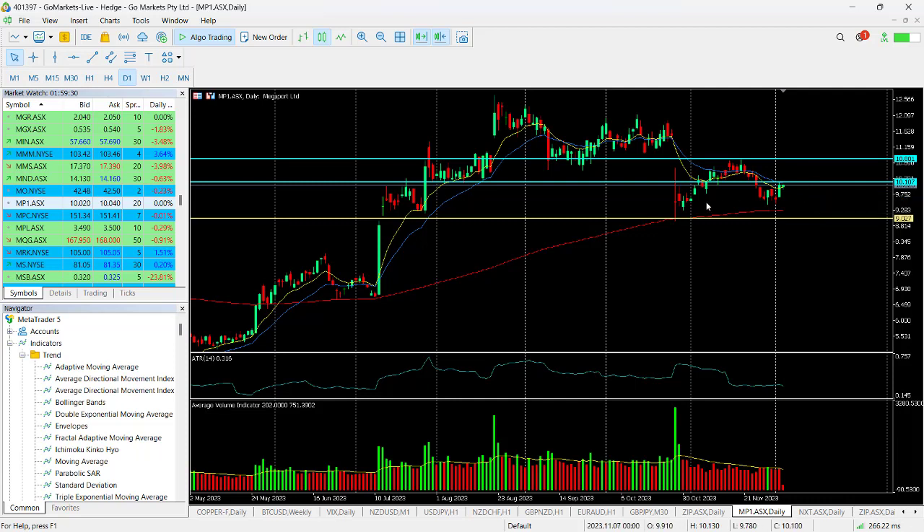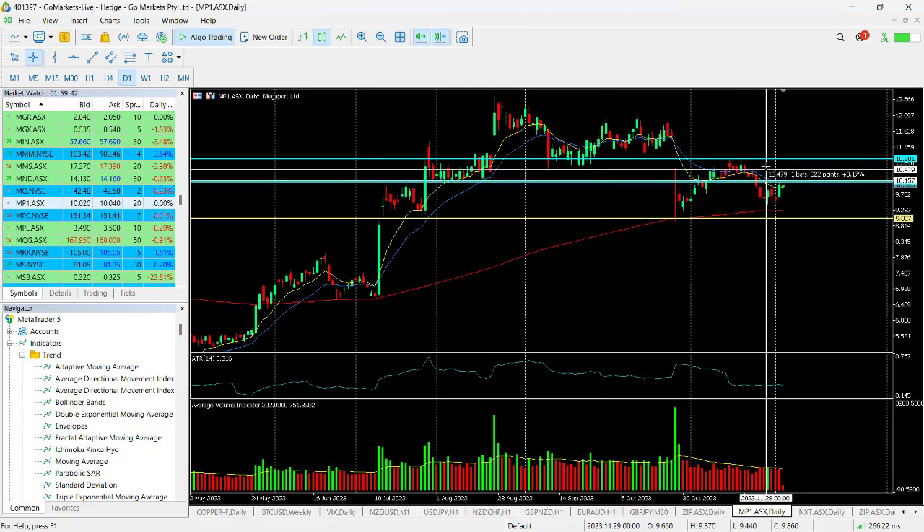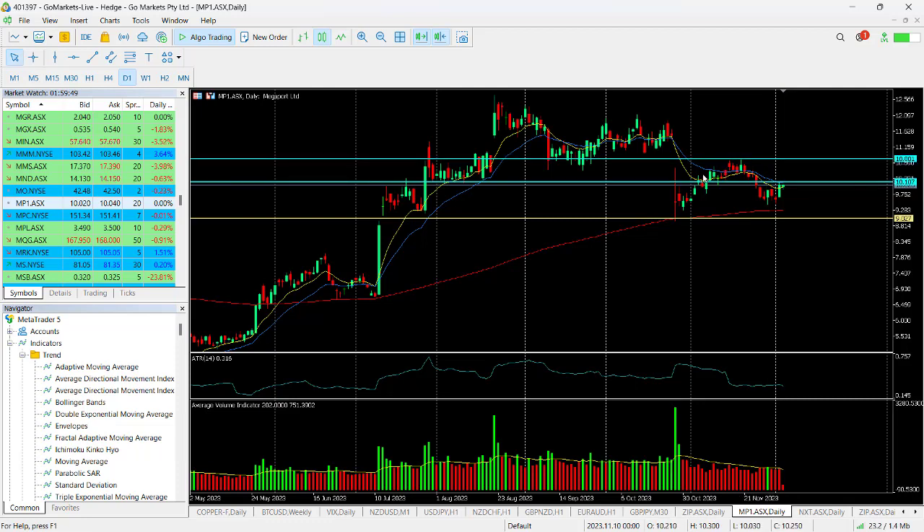Because of that, we're now challenging this $10.10 resistance. You can see this is a key level — it was support back here and resistance back in July. We're tackling this level again, and if we break $10.10 then we have upside in the first instance to around the $10.83 level, which would be a return of around 6.2 percent.